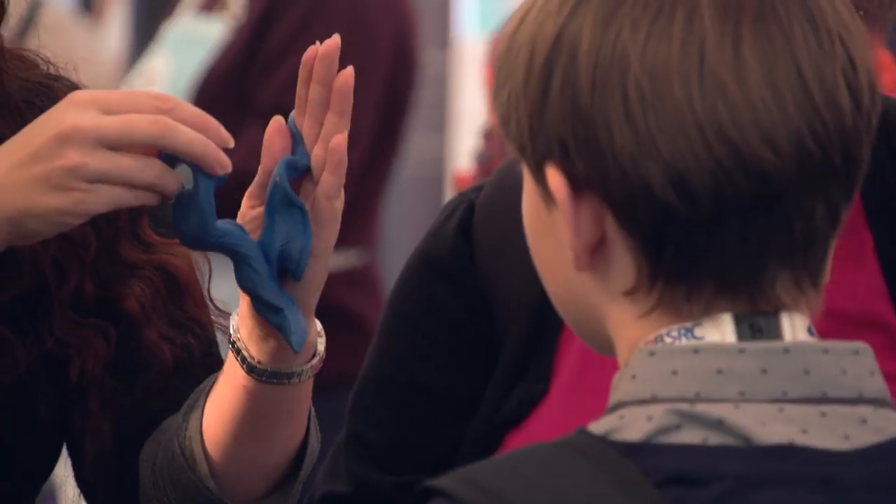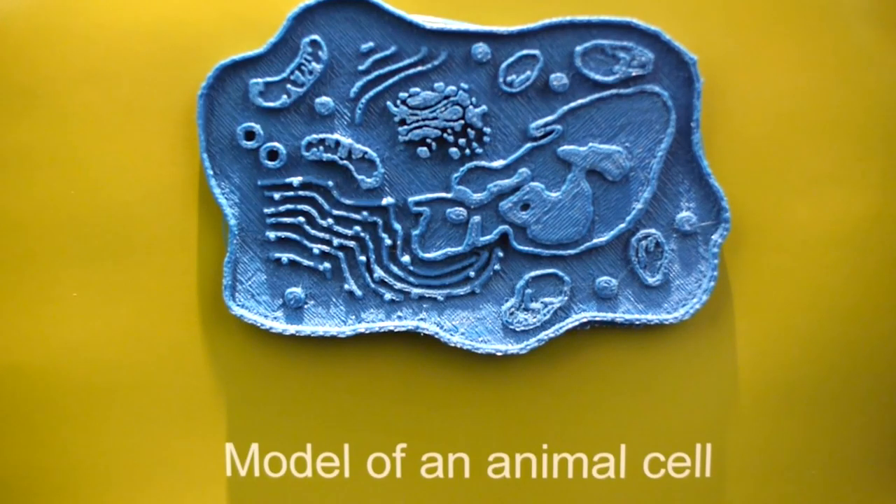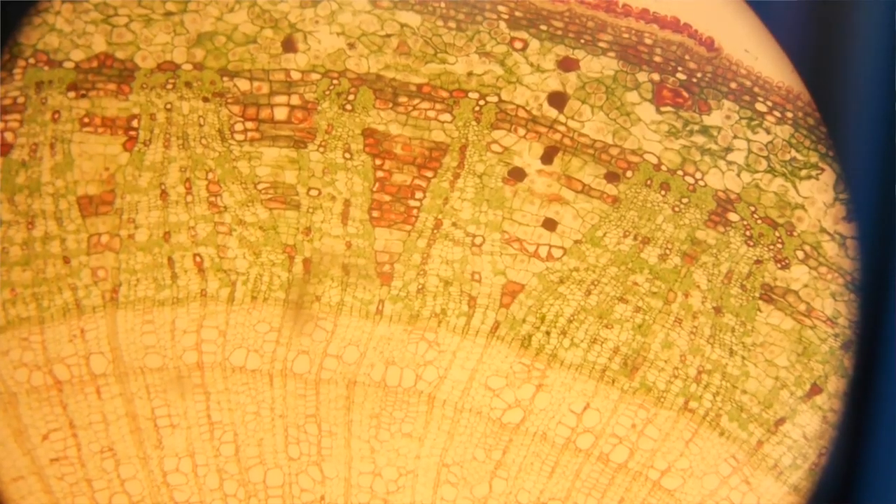We've got some of our 3D parasites and 3D viruses. 3D microscopy is looking at the interior workings of a cell using advanced microscopes, and then the new technology of 3D printing so we can bring everything to life.